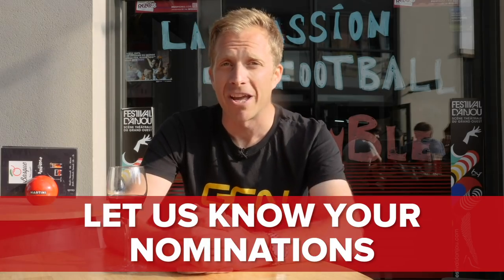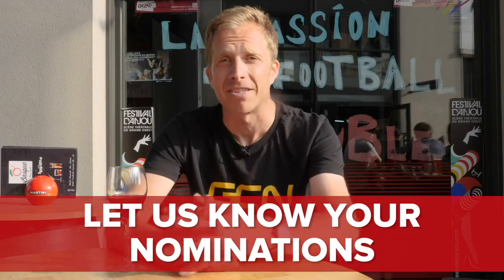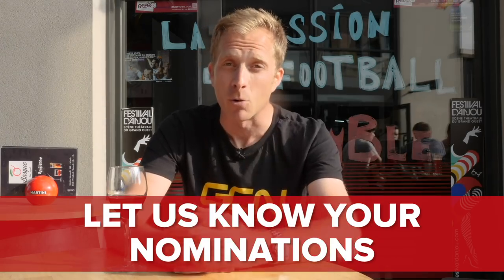Leave your nominations for the GCN Tech Wall of Fame in the comments section below, and who knows — maybe we'll pick yours.